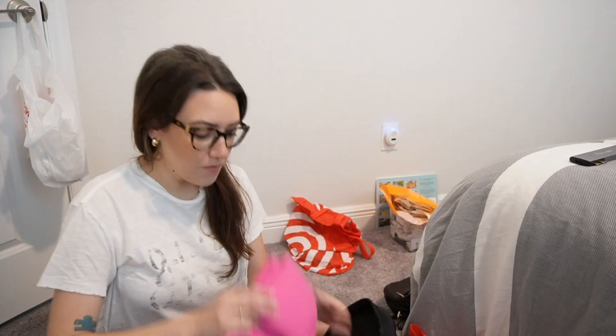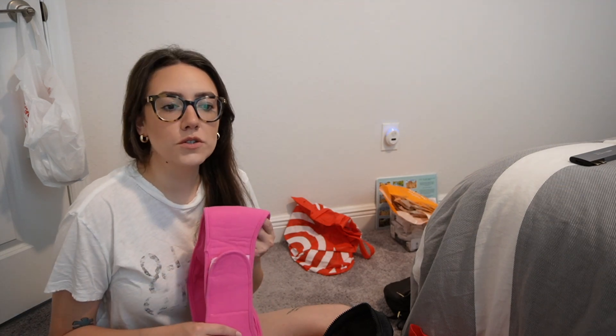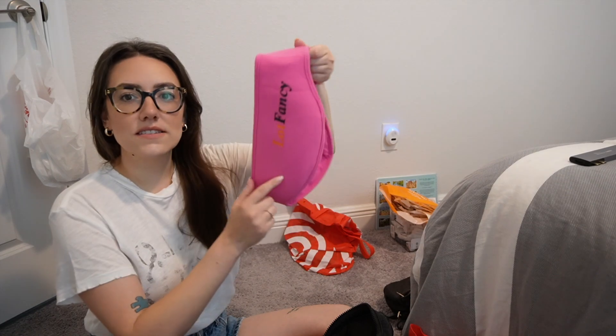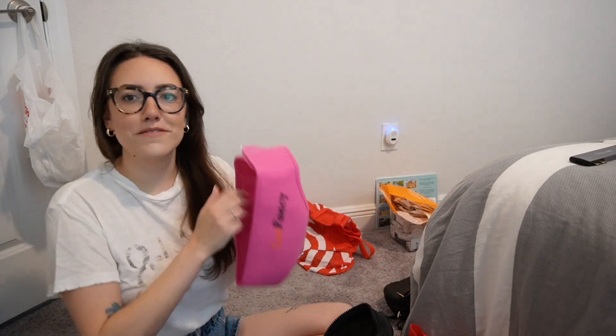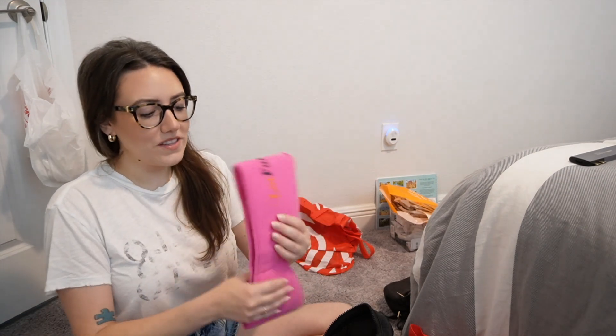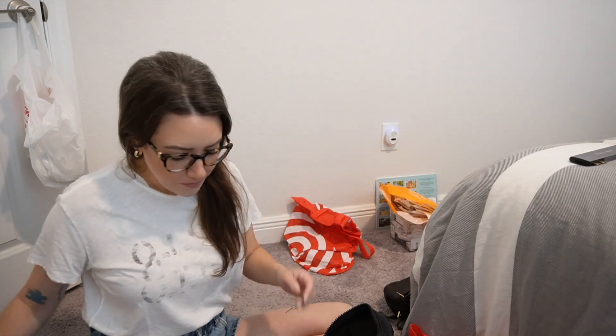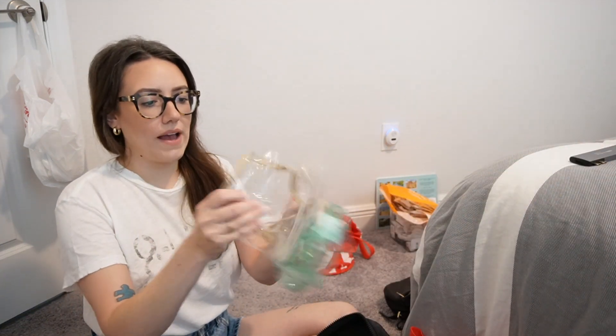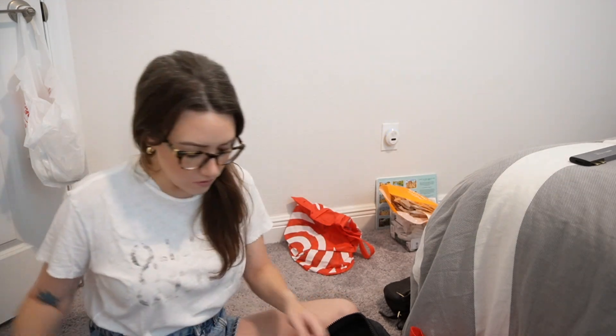I hurt my jaw about three days after I moved to New York last year, so I got this heat/cold pack to wrap around my face. This is just gonna go in the bathroom where I keep first aid kind of stuff. Then I have a Dave and Buster's card in here — that goes in my purse. And then I have two empty reusable bags — those will also go in the bathroom as little travel bags.